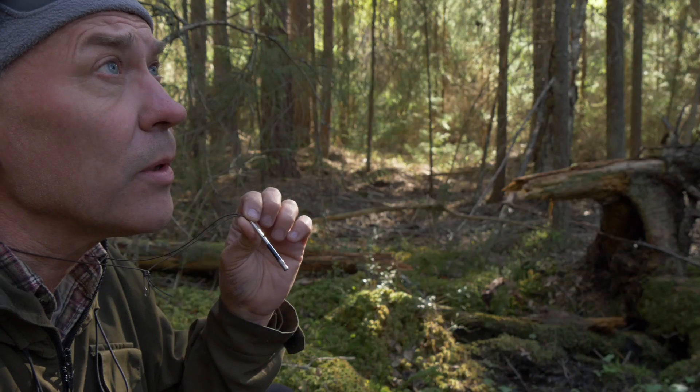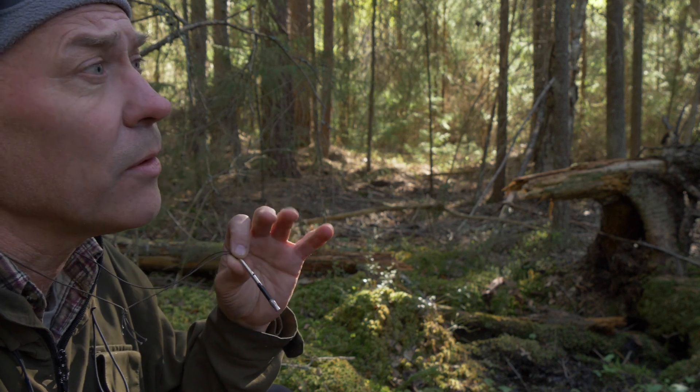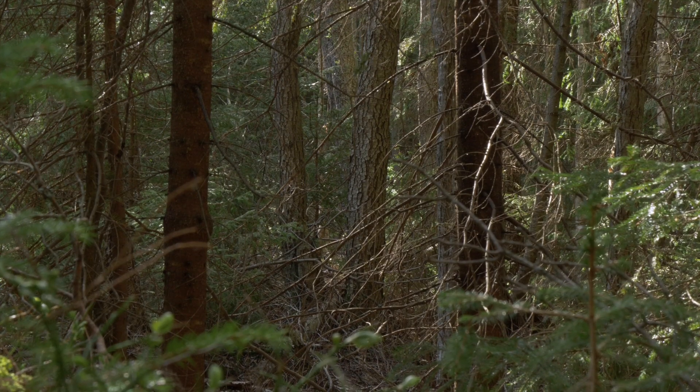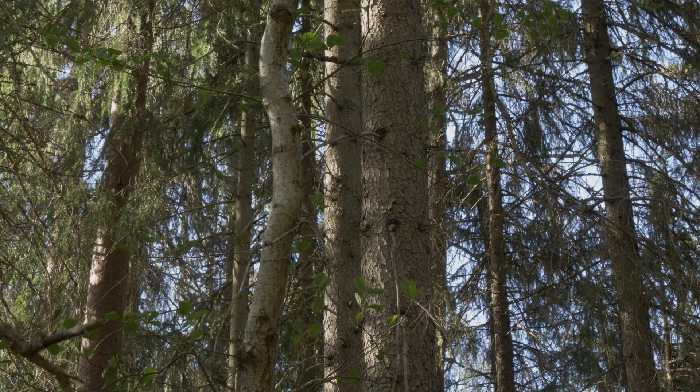So now we are here at the new spot and this is a very nice hazel grouse spot. A lot of alders and spruce and also a kind of shrubbiness around. So this is supposed to be a very good place.